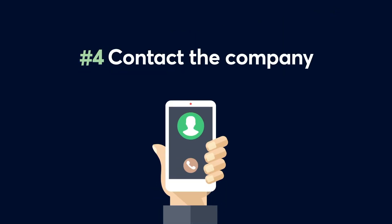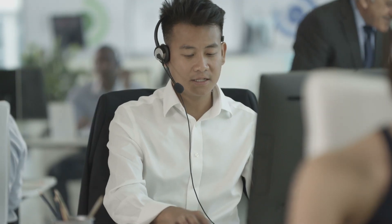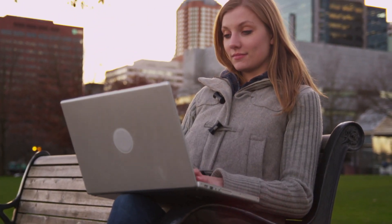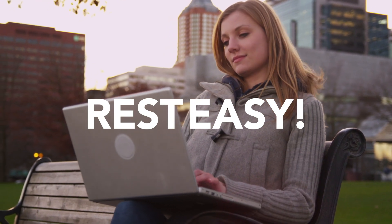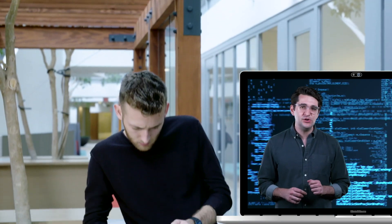You notice suspicious behavior in your email or social media account — someone is sending emails or posting things and they're not from you — or you may have even gotten an email from a company saying they noticed suspicious activity on one of your accounts. You're anxious. You don't know what to do. You've been hacked. Now what?